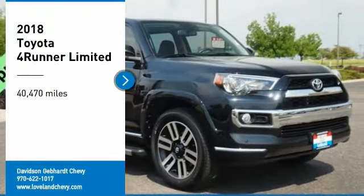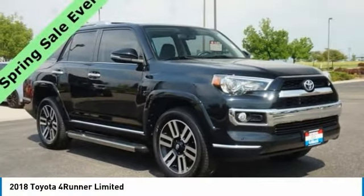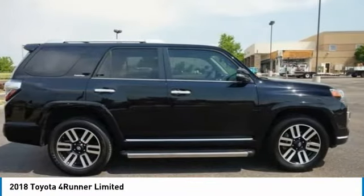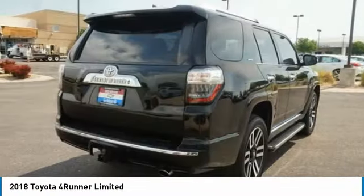Stop by and take a look at the 2018 4Runner. 4Runner durability is unbeatable. There are more 4Runners on the road today than any other midsize SUV.